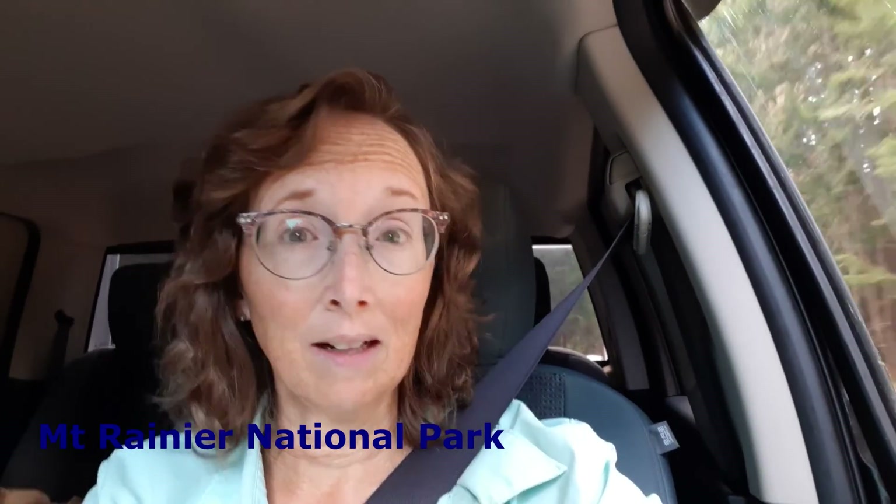Good morning — this is going to be a rocky video just because of this road, oh my goodness. It's really bumpy and we are going to walk the Glacier Basin Trail today until we get to the Emmons Moraine Trail and take that. Supposedly it gets you close to the base of the glacier. It's supposed to take about three hours hiking with an elevation gain of 700 feet.